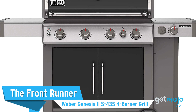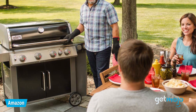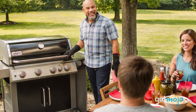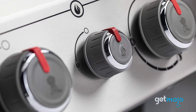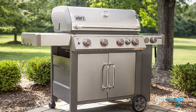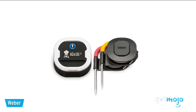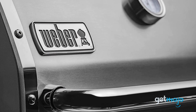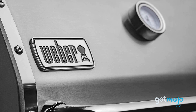First up, the Frontrunner: Weber Genesis II S435 4-Burner Grill. Available as both propane and natural gas models, this pick is sure to be the star at your next backyard cookout. In addition to its four burners, this model comes with a side burner and sear station, meaning you can keep an eye on sauces or side dishes while cooking a main course at the same time. Tech-wise, this grill is compatible with iGrill 3, meaning you can easily keep track of your meat's internal temperature from your smart device. The grate contains enough space for up to 28 burgers, and the stainless steel lid offers remarkable heat retention for a combined 69,000 BTU output from the burners.